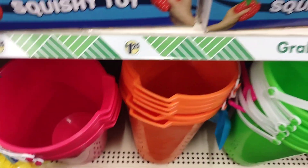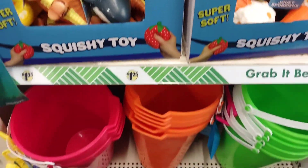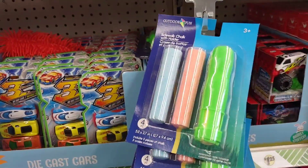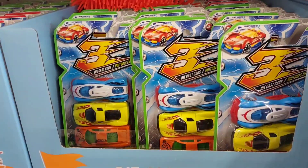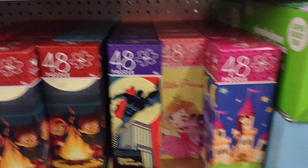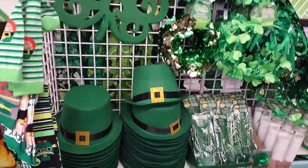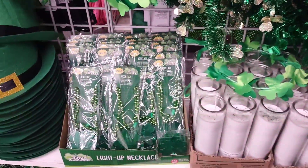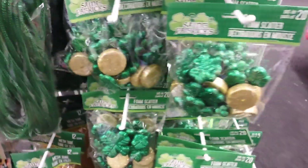Buckets are back for the summer — these are some great non-candy options for Easter baskets. Chalk is always popular, matchbox cars, puzzles, slime. For St. Patrick's Day, they have the hats, necklaces, socks, and party favors.